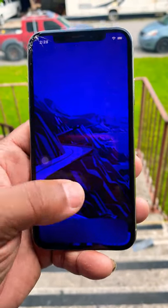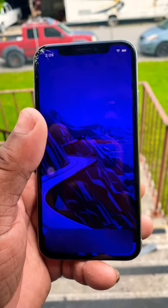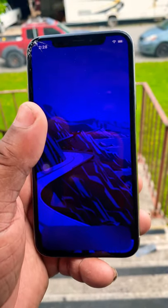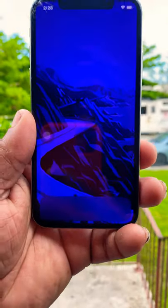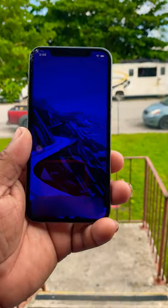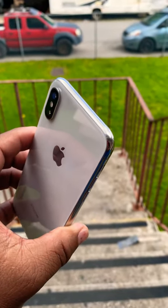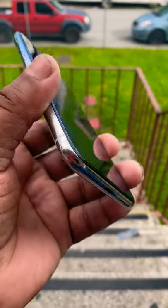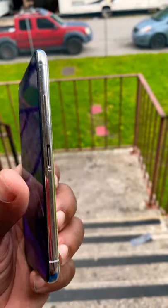The home button is gone, and this device also runs iOS 14.2, so it's getting the latest version of iOS that the current iPhones are getting. It's crazy to see that this is still a good device that any man or woman should pick up in 2020.